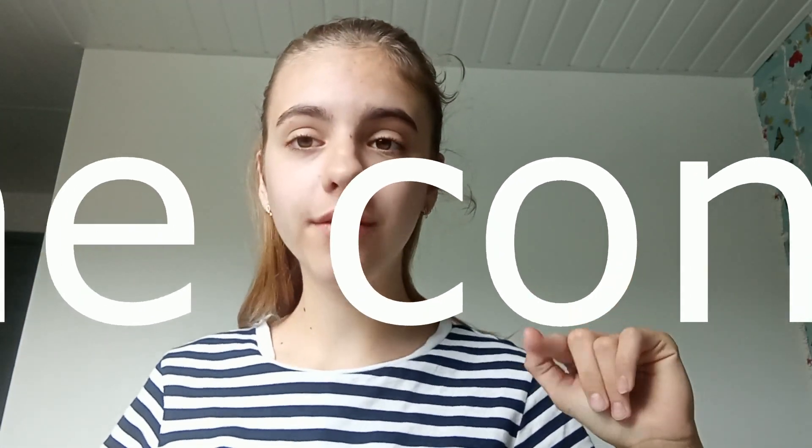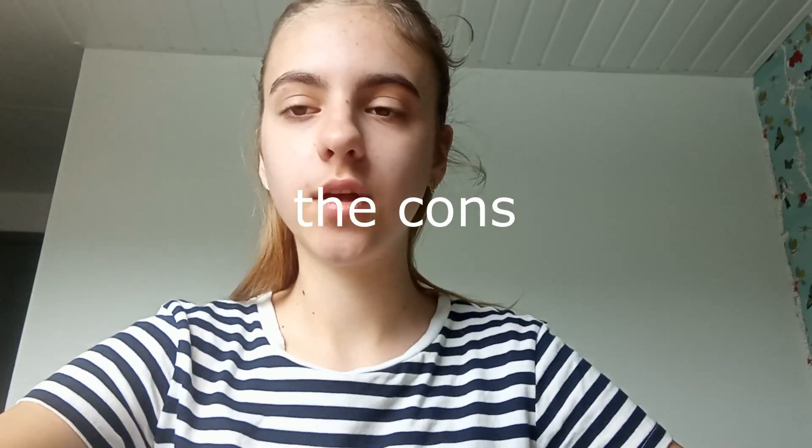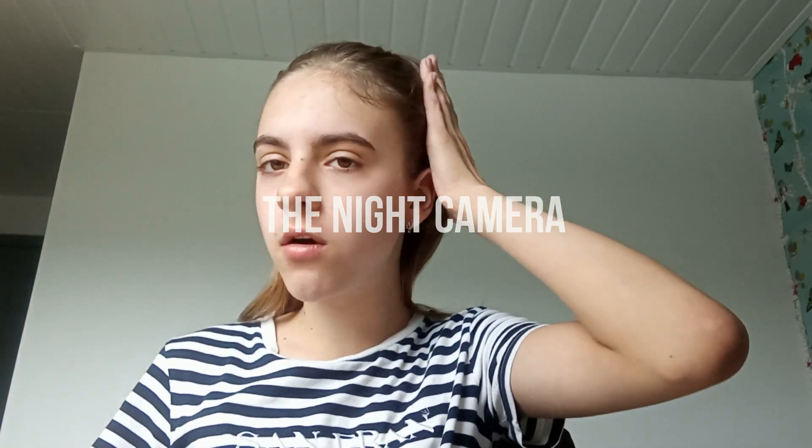Now it's time to go on to the cons. My first con is going to be the night camera. When I was reading reviews about this phone it said the night camera was really great, so I decided to try it out — and it wasn't that great. I wasn't in the darkest room but the photos came out a bit blurry, so I don't think the night camera is very good.